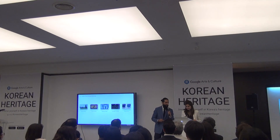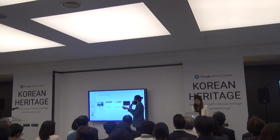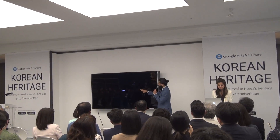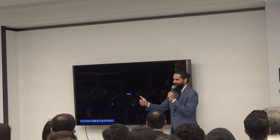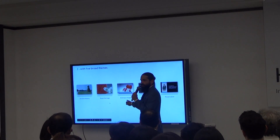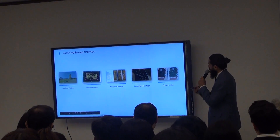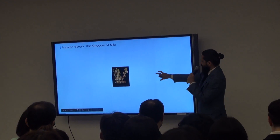Let me explain this project very briefly. There are five different subject areas: ancient kingdoms, folk art, royal heritage, ordinary people, and intangible heritage and preservation. When you move on, you get different perspectives from the different kingdoms.